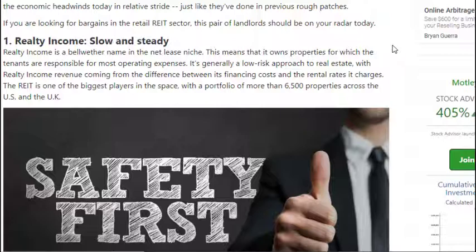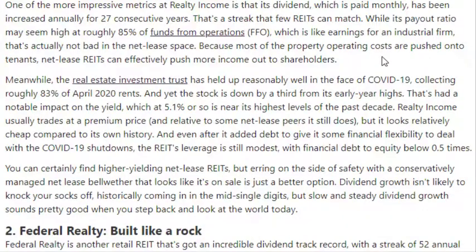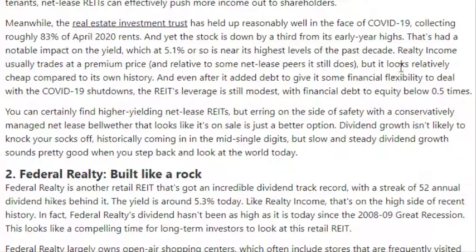This REIT is one of the biggest available, with over 6,500 properties in the U.S. and the United Kingdom. Despite what's going on right now, Realty Income Corp has paid its dividend consistently for the last 27 years. They pay that dividend monthly, and currently the dividend is yielding about 5.1 percent. Realty Income Corp usually trades at a premium compared to its peers but is relatively cheap compared to its history — I'll show you the chart to prove that.